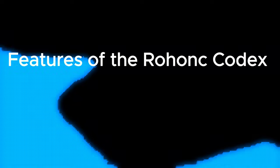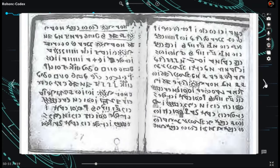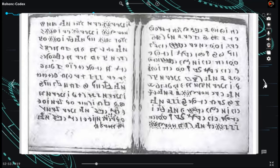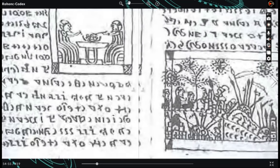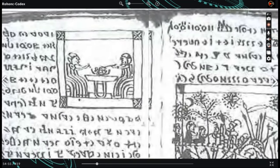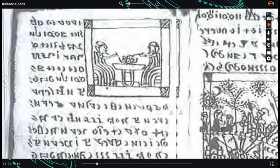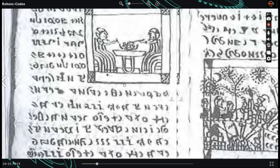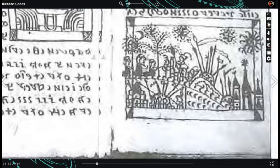The codex consists of 448 paper pages, measuring 12 by 10 cm. Each page contains between 9 and 14 rows of symbols, which may or may not represent letters. Alongside the text, there are 87 illustrations encompassing religious, secular, and military scenes. These primitive illustrations suggest an environment where Christian, pagan, and Muslim religions coexist, as evident by the presence of symbols like the cross, crescent, and sun or swastika.